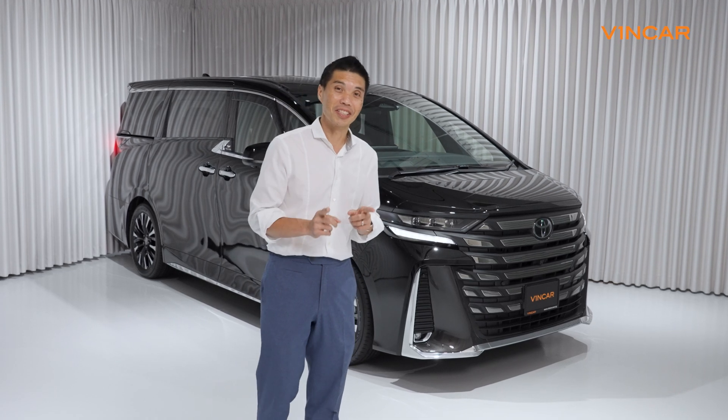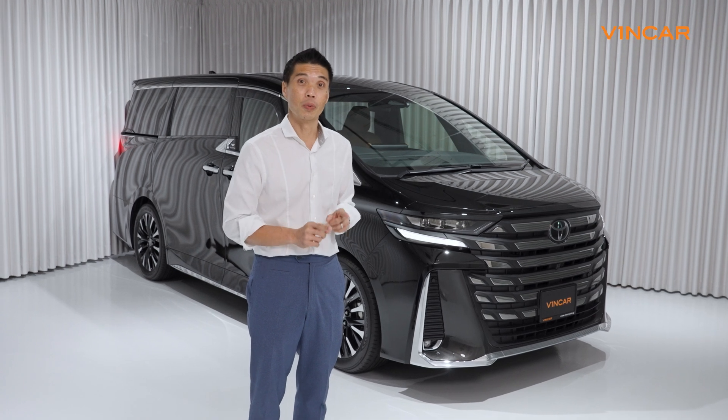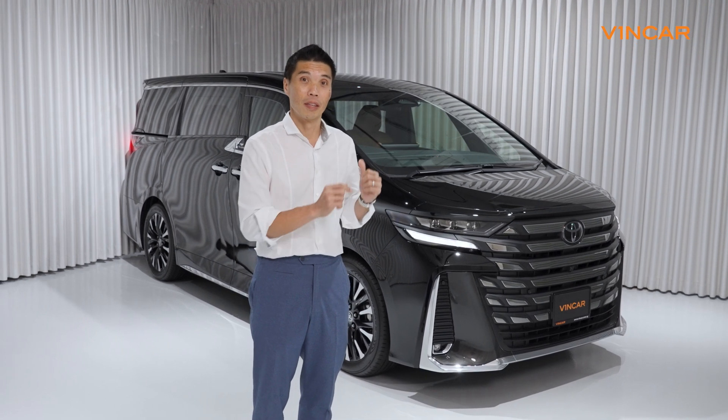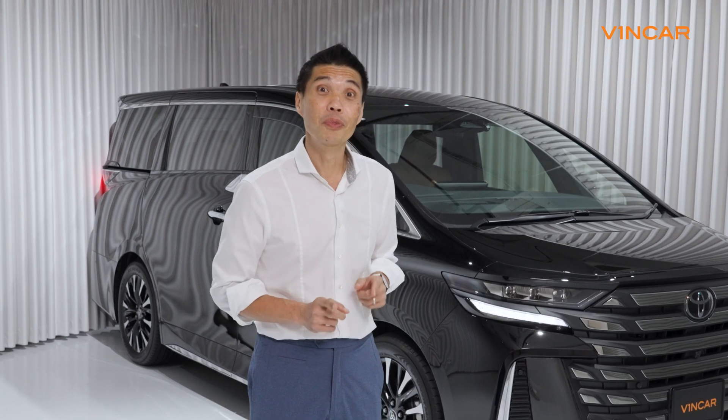This is the latest and greatest MPV from Toyota, and in this video we're going to highlight some features we think that you should know about the Toyota Velfire Executive Lounge. I'm Dave and let's roam with Vinca.